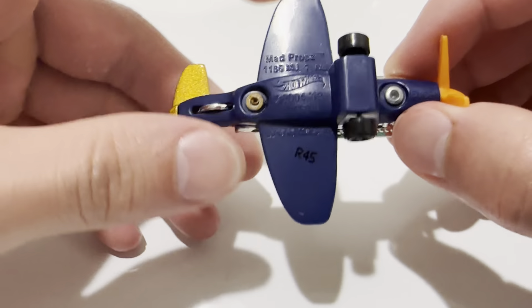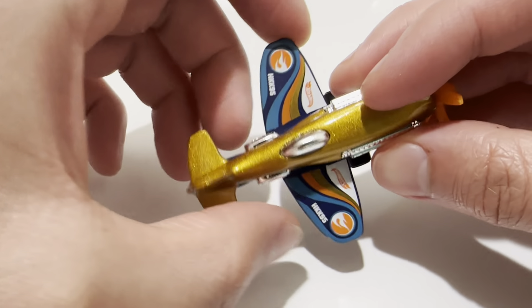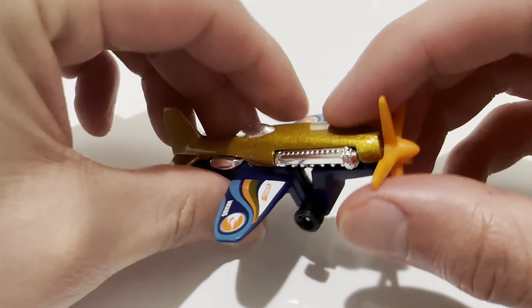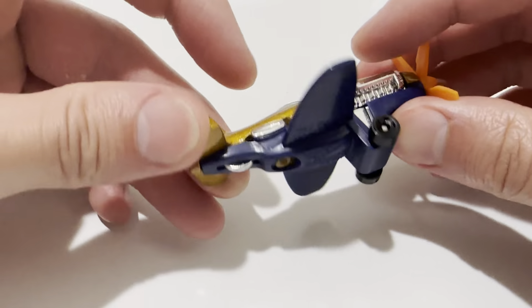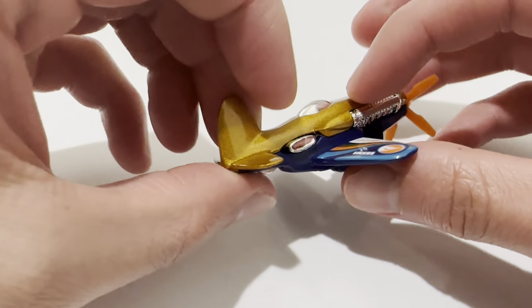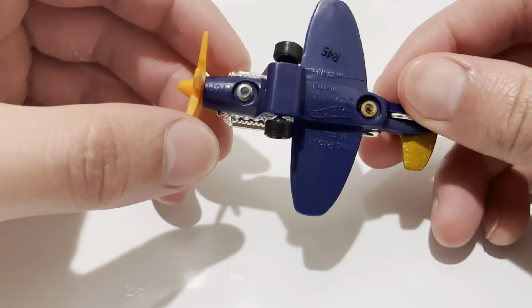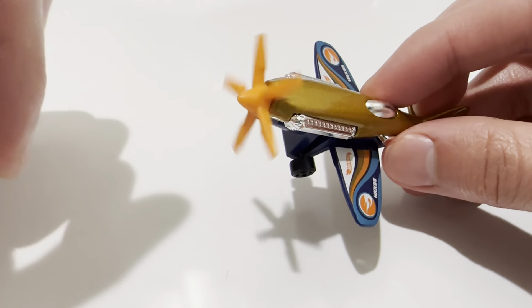So, metal body, plastic base — it's no longer metal like the good old days — so the wings are plastic, the propeller does still spin, so that's cool. And gold and dark blue, nice matching colors. And all the chrome parts are plastic as well, and of course the propeller.